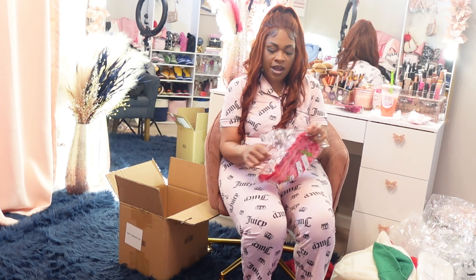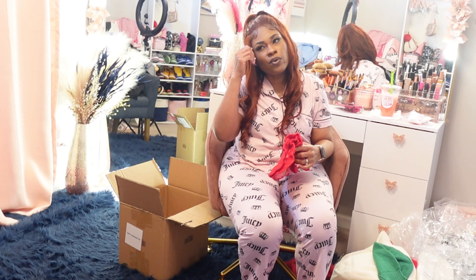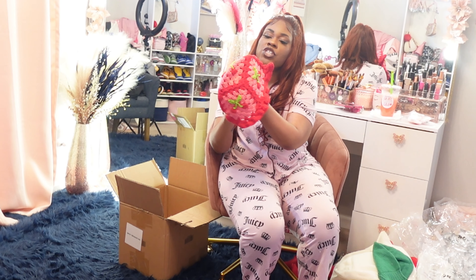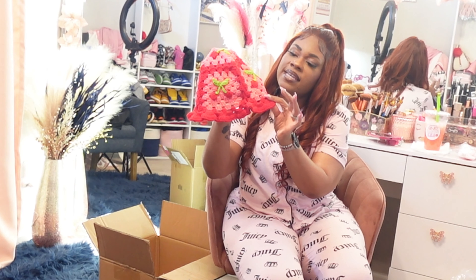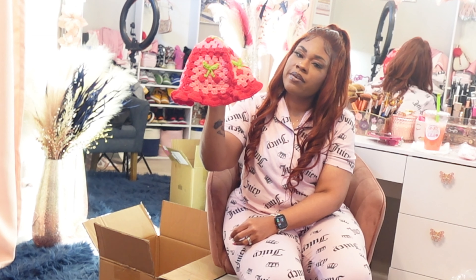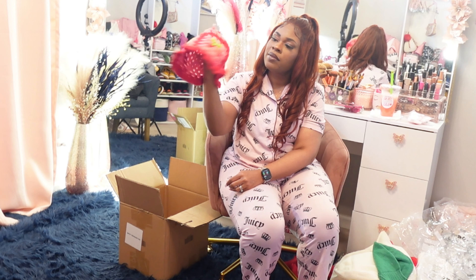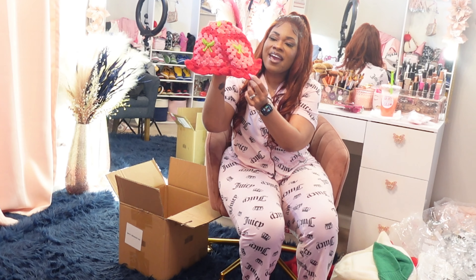I cannot wait to wear crochet hats this year — I only own one so I'm trying to build up my collection. Look at this pretty cherry crochet hat! This style is really popular on social media right now. Isn't that pretty — with the cherries on there?